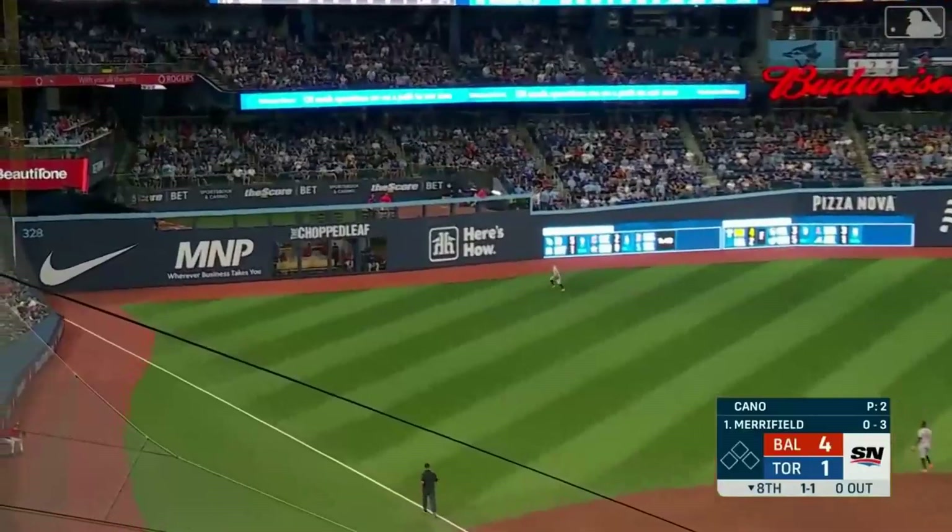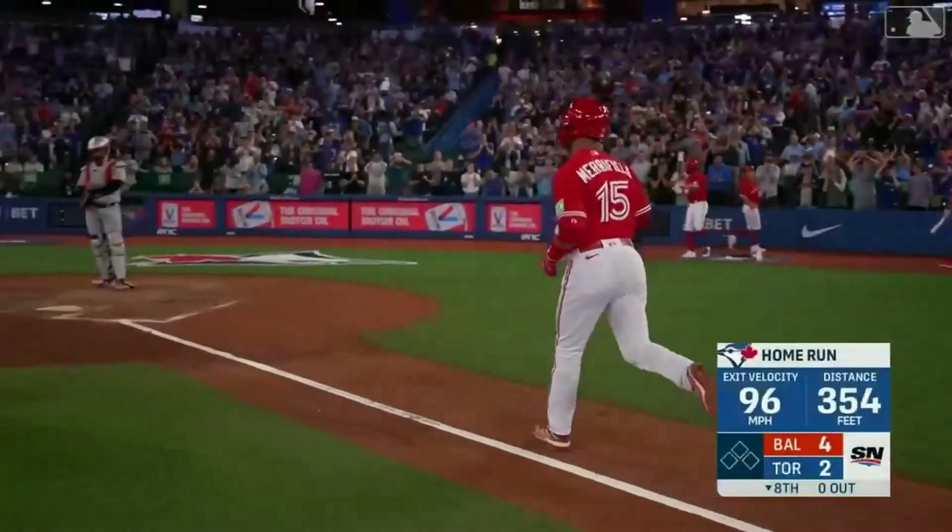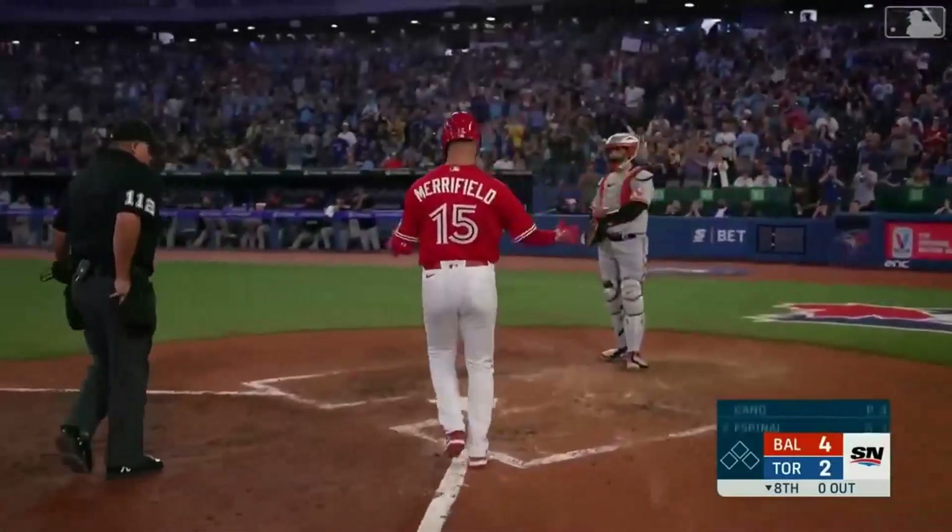That's a breaking ball right there that Merrifield gets a hold of, and he has hit it out. Merrifield continues to flex his muscles as he hits another home run.